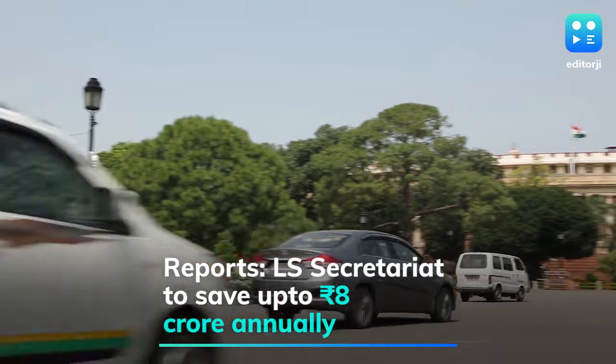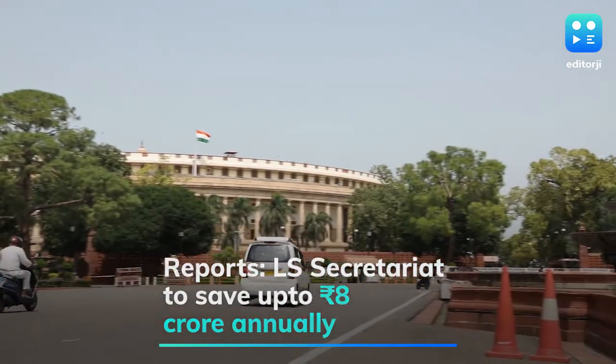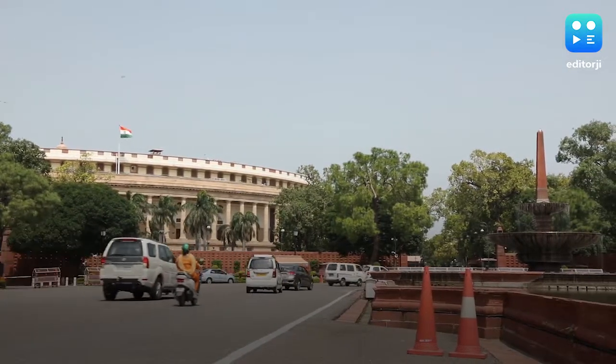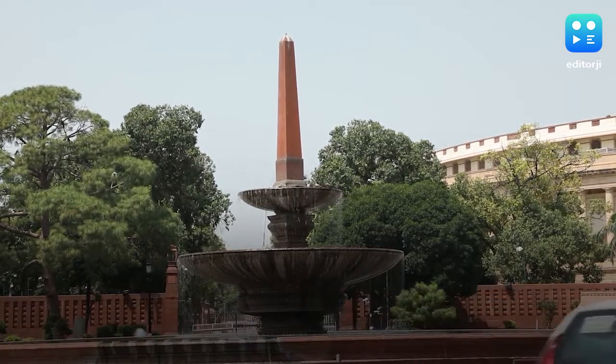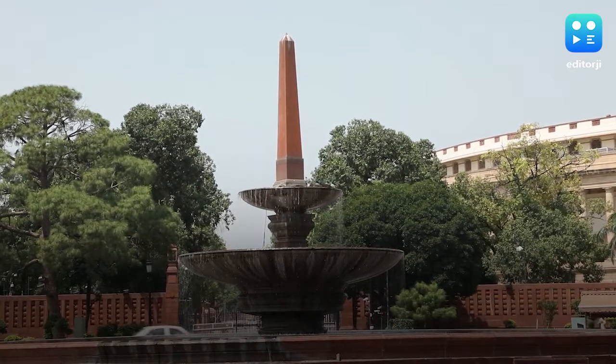Mutton biryani will now come in at Rs 158 and the British heirloom of boiled vegetables at Rs 50. According to PTI, the Lok Sabha Secretariat can annually save more than Rs 8 crore with the subsidy coming to an end.